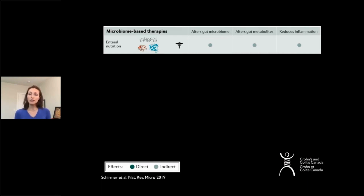I will talk about different therapies and explain whether they have a direct or indirect effect on the microbiome, on the gut metabolites — these are the products that bacteria make and release into our gut — as well as whether it reduces inflammation directly or indirectly. The direct effects are shown in dark green versus the indirect ones in light green.